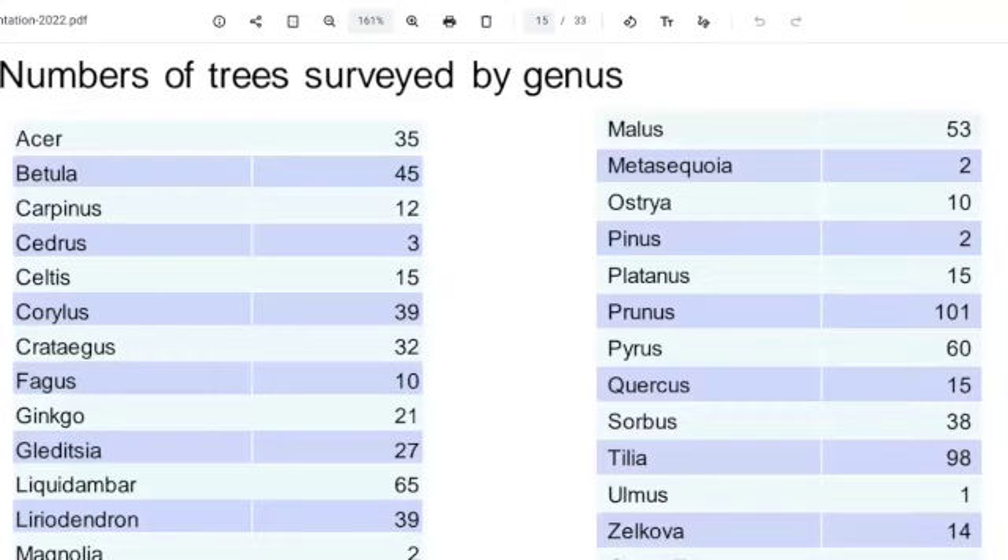Then we've got Liquidambar — that was one of the photos Nina showed us. Then we've got Malus — Apple, yes absolutely. The next biggest group were Betula — Birches, yes, perfect. So you'll see it's quite a mix. You'll see there's one Ulmus — that's an elm tree. So in the last five years we've planted an elm, which I imagine is the one resistant to Dutch elm disease.